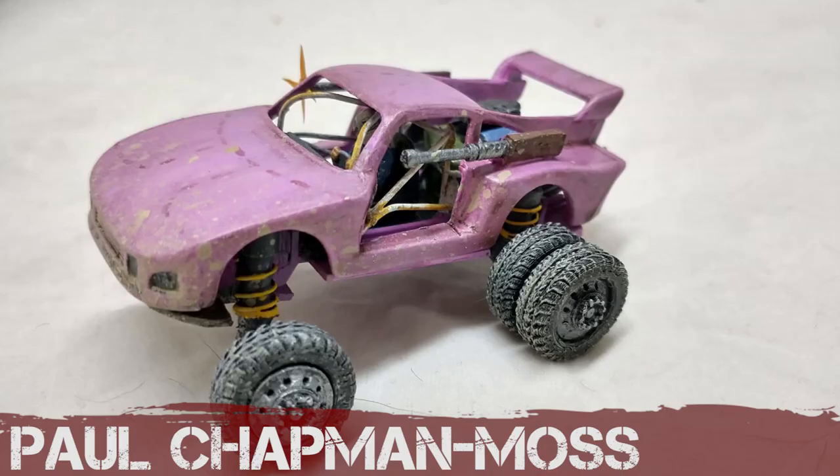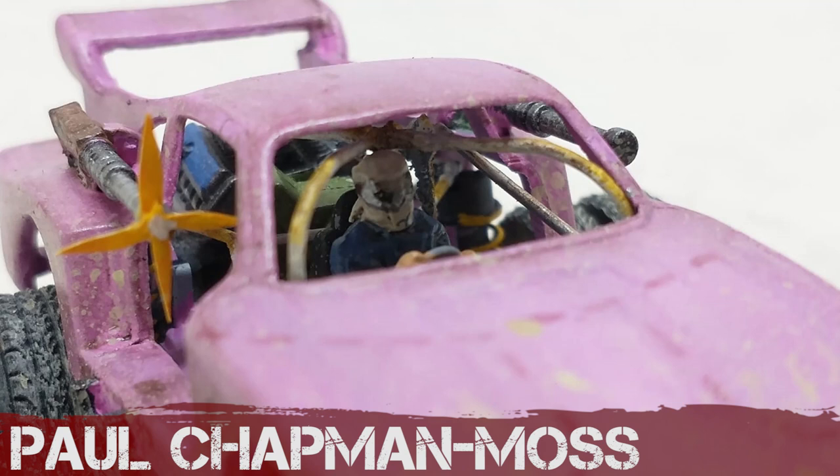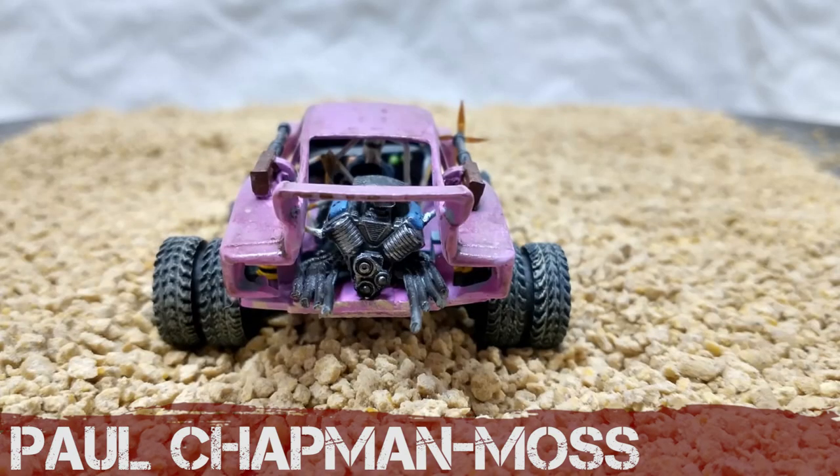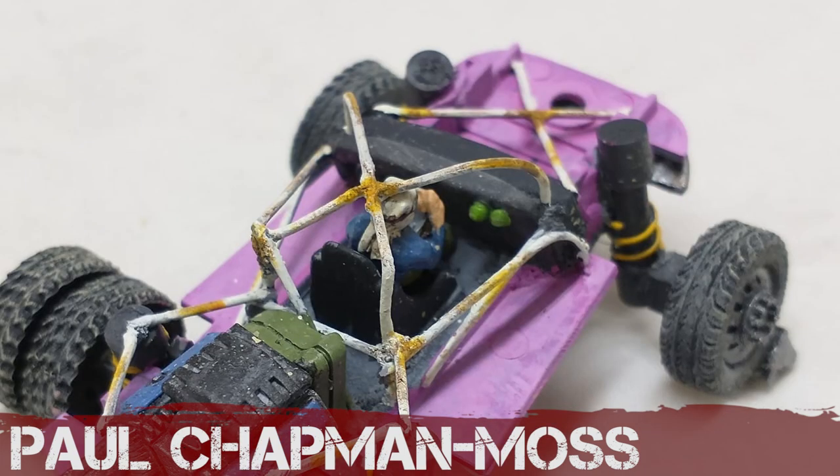Paul Chapman Moss has gone for the pink vibe. I love the little gun on there, and I like that sort of action explosive effect. His comes apart inside — he's got a roll cage and has completely stripped it back. Now it feels like a buggy with that top taken off. Well done.